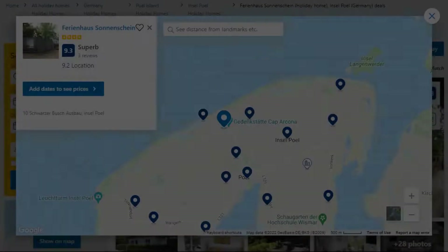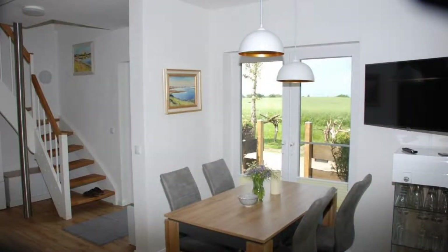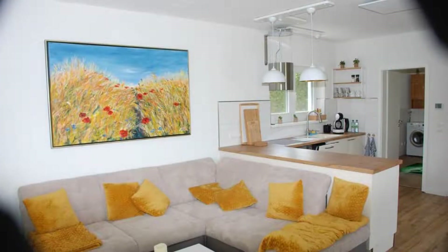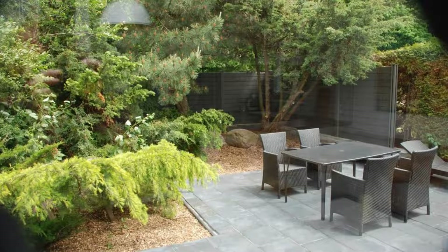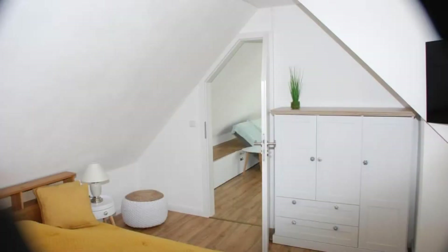Number 2: It is a 4-star property. The location of the property is superb and the guests love walking around the neighborhood. Check-in time is 4 pm and check-out time is 10 am. Guests are required to show a photo ID and credit card at check-in. Pets are not allowed in this property. There is one type of room available on booking.com. You can book online and enjoy it.